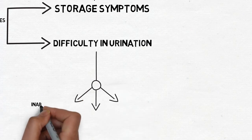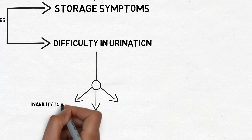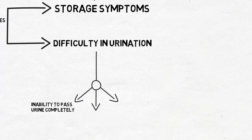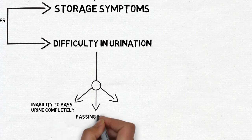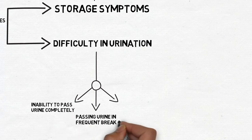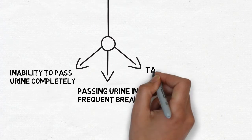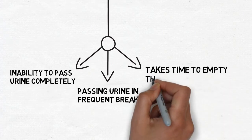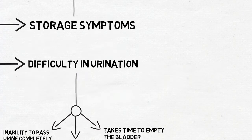Other symptoms include inability to pass urine completely — patients feel that they still have urine remaining inside their bladder. Patients are unable to pass urine in one go, which is called intermittency. It also takes a long time to empty the bladder.